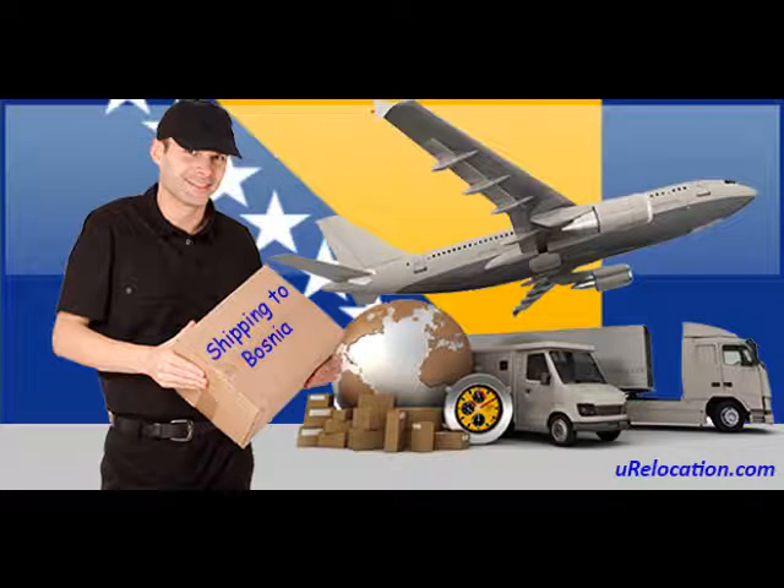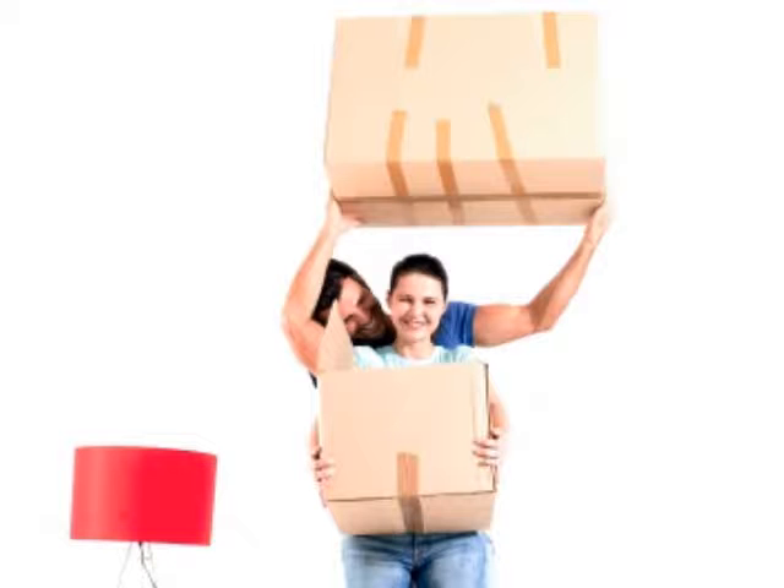Shipping to Bosnia and Herzegovina. Hey, this is Mark from urelocation.com. Thank you for joining me and Julie for today's shipping segment. Without further ado, here's Julie.